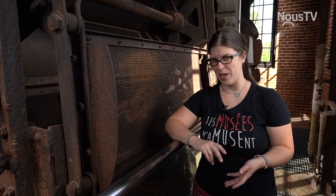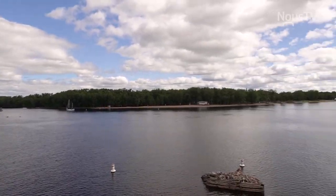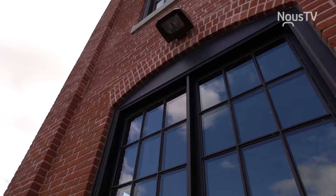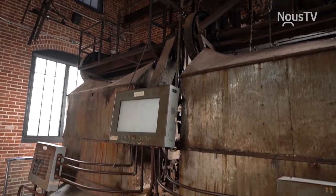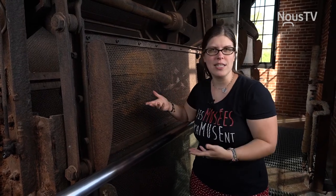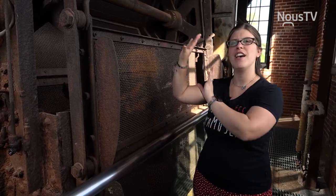Lors de votre visite à Borealis, n'oubliez pas de venir visiter la prise d'eau si la température le permet. La prise d'eau, c'est un bâtiment situé dans la rivière, où on voit vraiment la rencontre entre la rivière Saint-Maurice et le fleuve Saint-Laurent — un coup d'œil qui vaut vraiment la peine. Cette bâtisse a été faite pour l'usine de filtration d'eau de la CIP. C'est une pré-filtration qui a lieu ici, vraiment pour empêcher les plus gros débris — roches, feuilles, branches — de rentrer dans l'usine et de briser les pompes. La filtration en tant que telle va se faire dans l'usine.